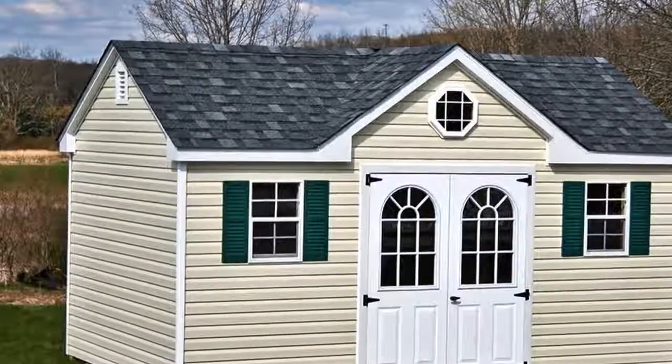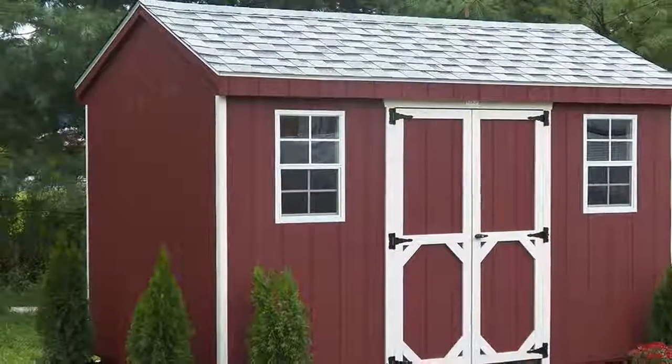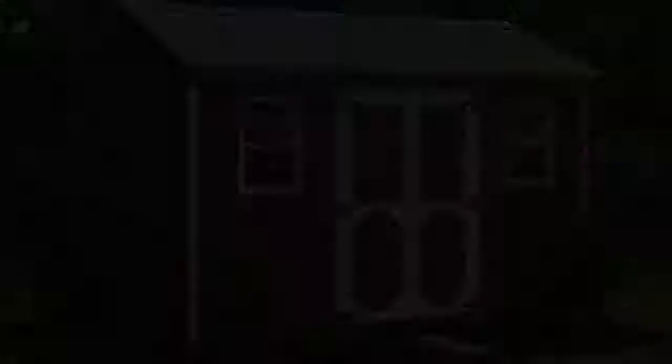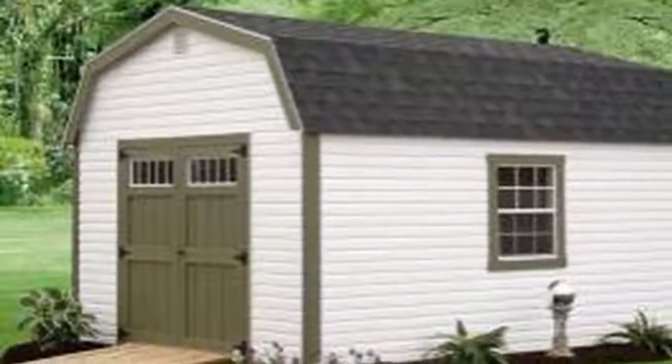How about going for a prefab backyard shed instead? These can be assembled in less than one week and there's no need for you to perform any sawing or digging.